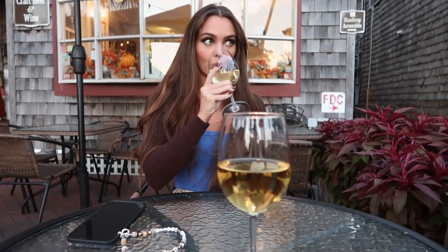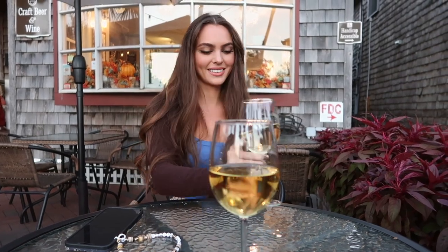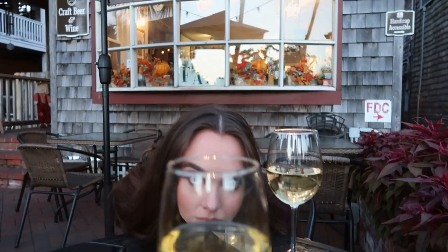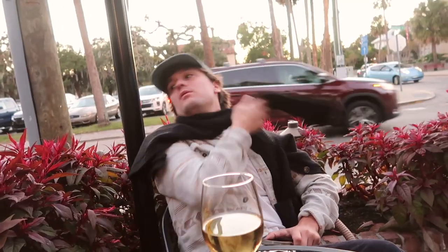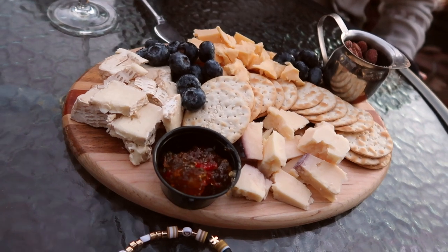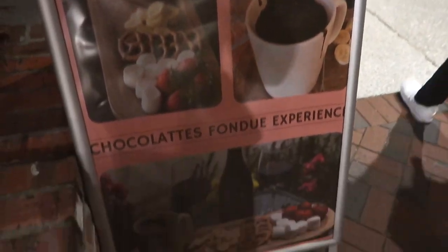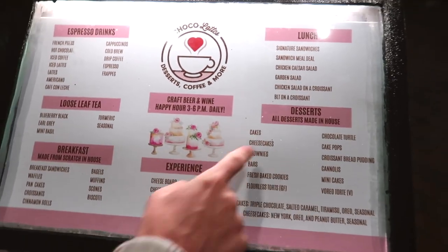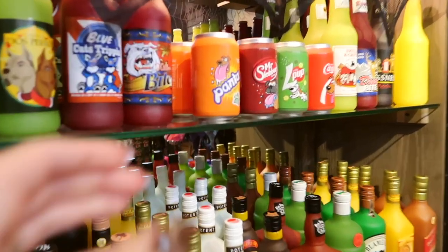Sipping some wine — let's see if this is artsy or something. Can you see me through it? Oh wow, that's crazy! They have so much stuff here — sandwiches, cakes, cheesecakes, brownies.